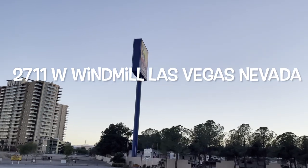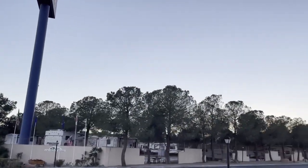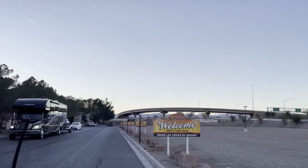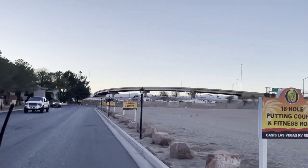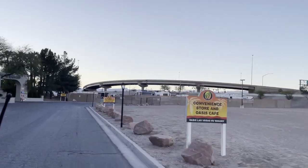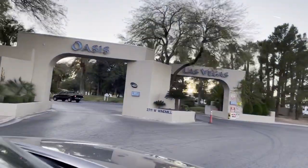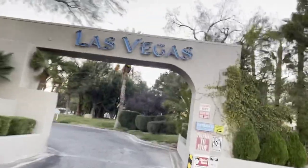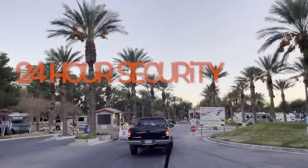We are super excited to be staying at the Oasis RV Resort. It's located at 2711 West Windmill Lane in Las Vegas. Its location is ideal — it is close to the Strip, close to the airports, close to all the conveniences of shopping and nearby restaurants. They have tons of amenities and we're going to check it out to see all those amenities in this video, beginning with their 24-hour on-site security.